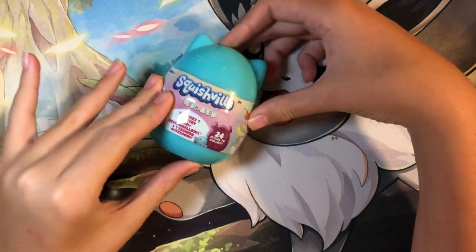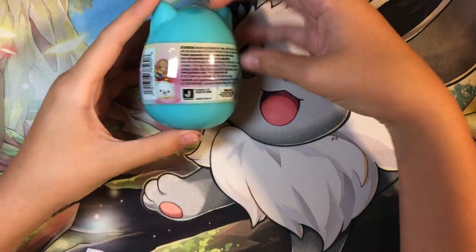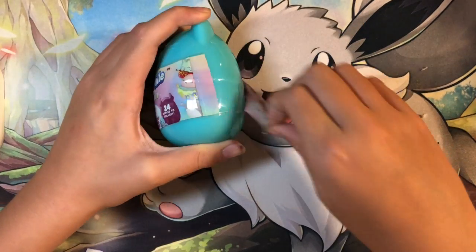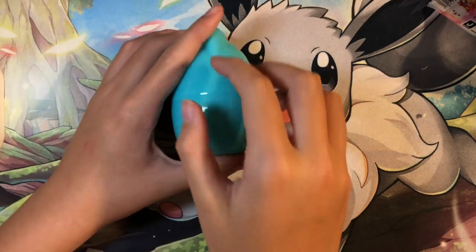All righty, so we have this little blue capsule here to start. This is the Squish Fill Series 5, I'm pretty sure. Let's see who I get — I'm not exactly sure who's in the set.